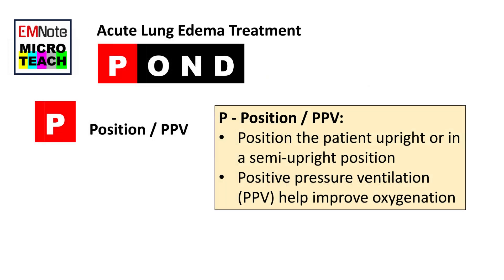P — Position or PPV. The first step in treating acute lung edema is to position the patient upright or in a semi-upright position. This helps to reduce the amount of fluid in the lungs and improve breathing. Positive pressure ventilation (PPV) may also be used to help improve oxygenation in patients who are struggling to breathe.